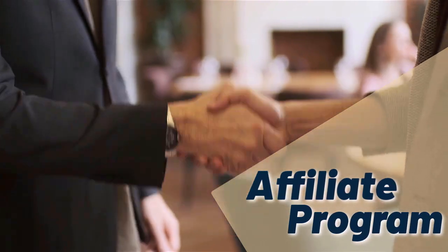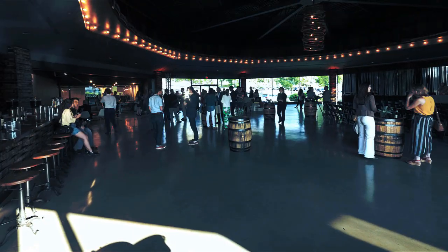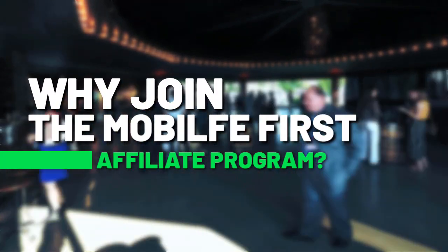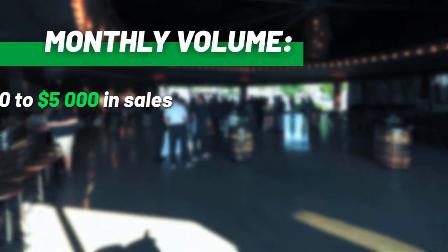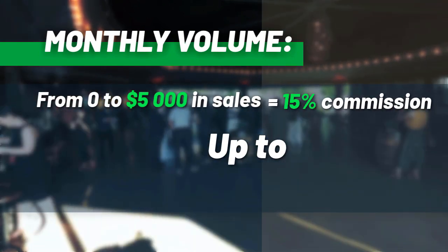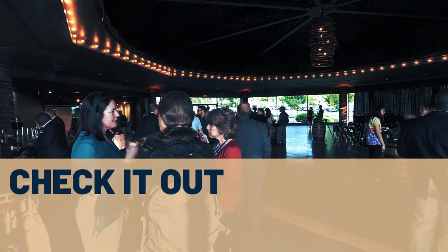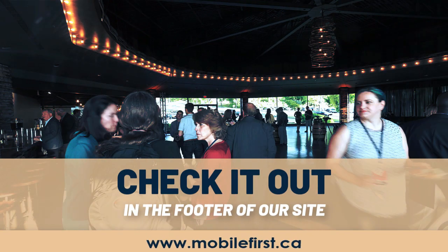Affiliate program: why join the Mobile First affiliate program? Monthly volume from 0 to $5,000 in sales earns from 15% commission up to 30% commission. Check it out in the footer of our site at mobilefirst.ca.